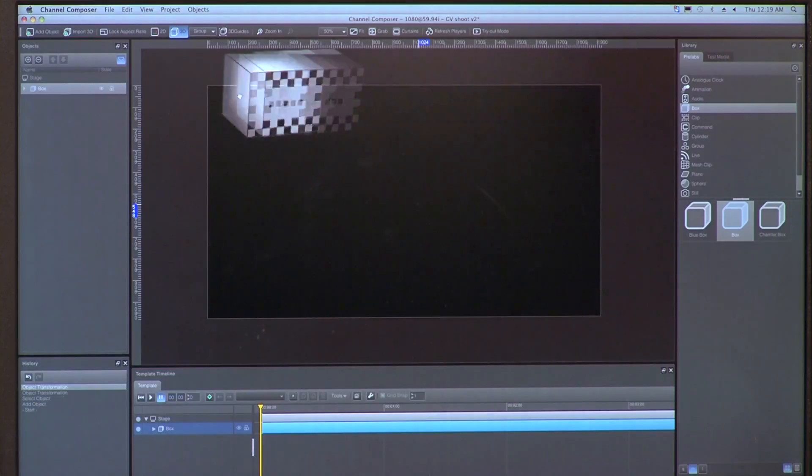Artists simply build templates using elements from their preferred graphics design software. In simple steps, templates are packaged and integrated into the Playout stream for real-time delivery.